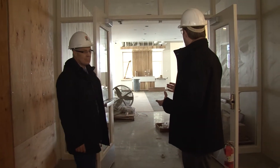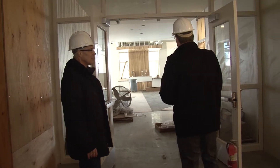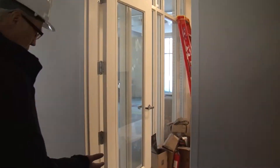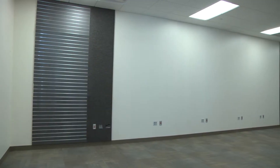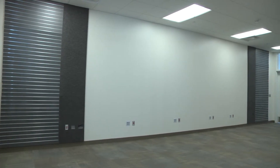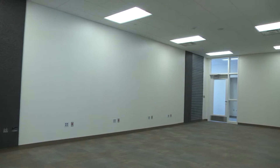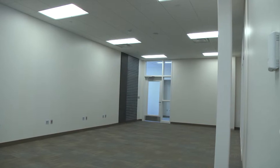Now we're in front of the main entrance to the library, so let's take a peek inside at some of the different layout options. This room is a computer learning lab — the computers aren't here yet, but this is where the library would have computer classes, a job bank, and things like that.